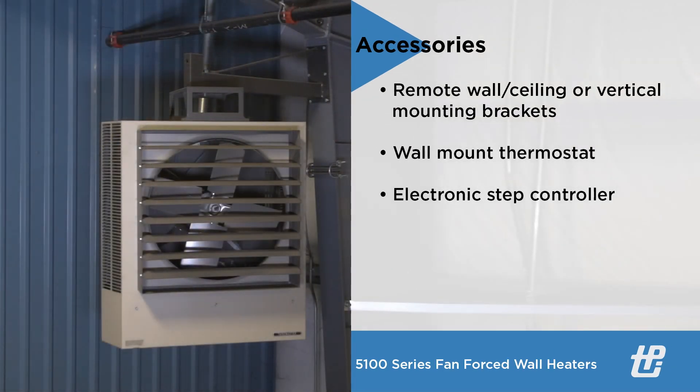Remote wall, ceiling, or vertical mounting brackets are offered separately for these heaters.